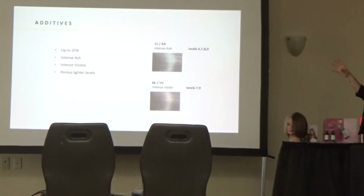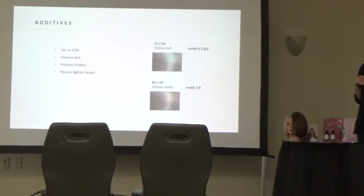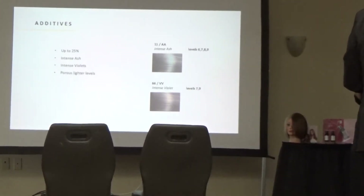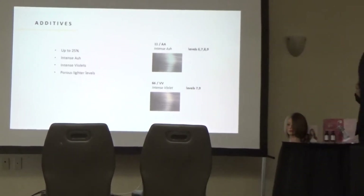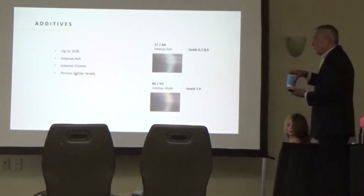Everything we've talked about is on the official sell sheet. For mixing with clear, a one-to-one ratio is recommended. Any questions about the additives? Pretty straightforward. Our shade selector has been made as user-friendly as possible — the 24 blonding toners are set aside with the page cut differently so they can be seen easily.